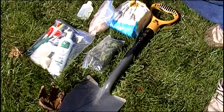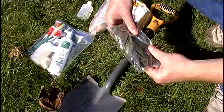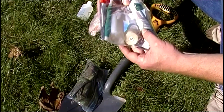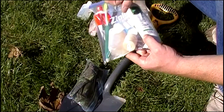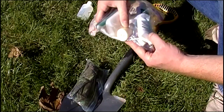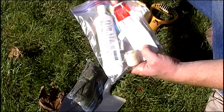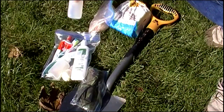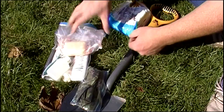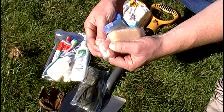Moving on — typical cotton band-aids, a washcloth towel, insect repellent, those little coin washcloths that expand when wet, floss — very important — nail clippers — very important for me — soap, toothpaste, toothbrush, and a few different kinds of soap.